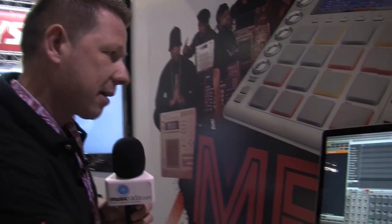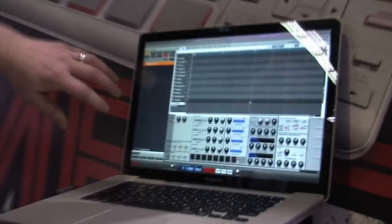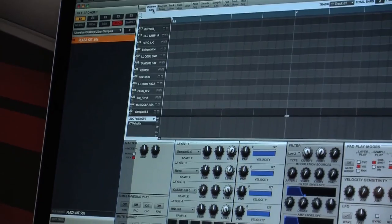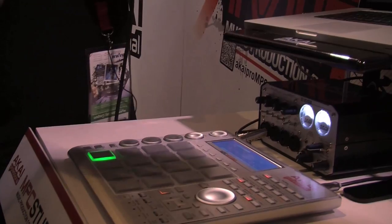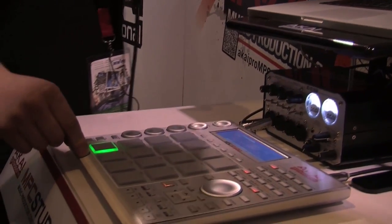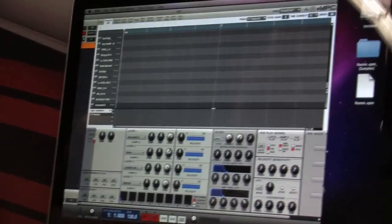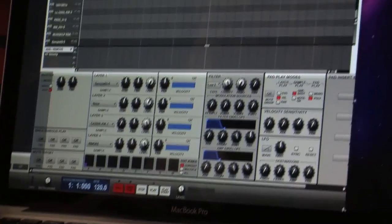Some of the features in the software — also visible on the LCD screen — include the program edit, where you can see a four-zone layer. This came about when the MPC4000 was released, where you could layer up to four samples per pad. You can also use the traditional method of simultaneous triggering, so you can have four samples triggered from one pad, or trigger another four pads on top of that — giving you a massive amount of layering. On the right-hand side, we have pad insert. If you're creating kicks and snares with three layers — a top, mid, and low — you can take a UAD EQ or compressor and insert it onto that one pad.